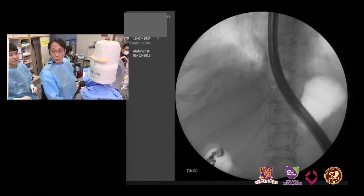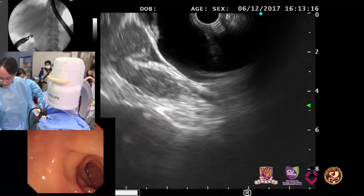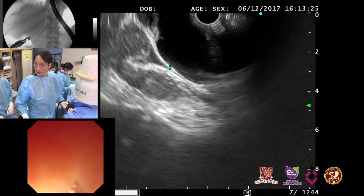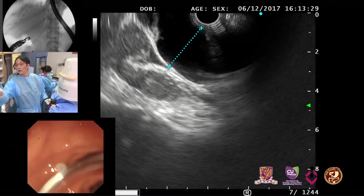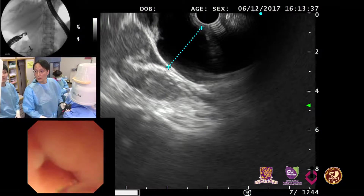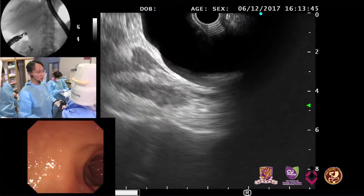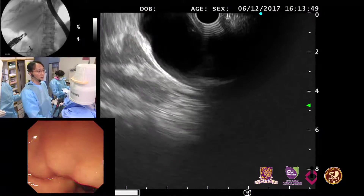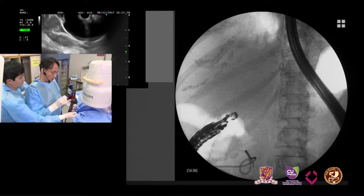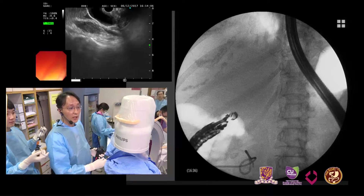Now the echoendoscope is positioned at the duodenal bulb. I will attempt the choledochoduodenostomy. For this patient, the CBD is much dilated — it looks like over 10 millimetres, very dilated. We can perform the puncture for the choledochoduodenostomy procedure. The long scope position is very useful because the EUS needle may be directed towards the duct. I use a 19-gauge needle. I prefer this needle because it is very sharp and its outer diameter is larger than other needles such as Cook or Boston.